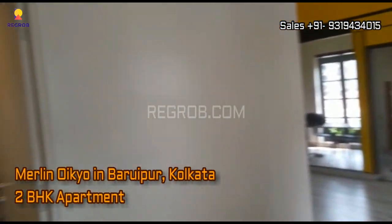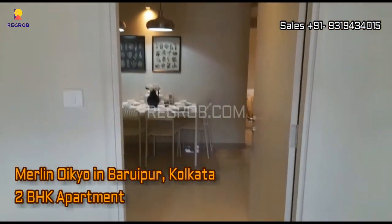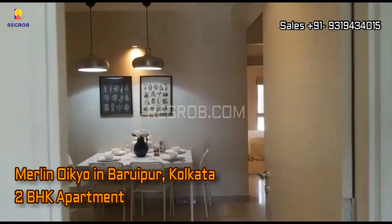Hey everyone, in this video we are visiting a 2BHK apartment of Marlin Oiko located in Baroipoor, Kolkata.